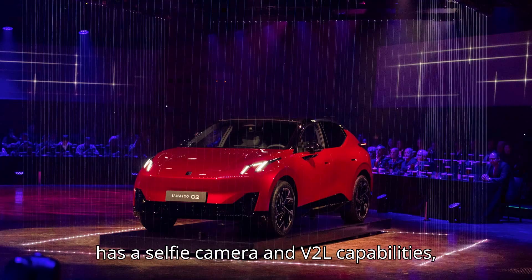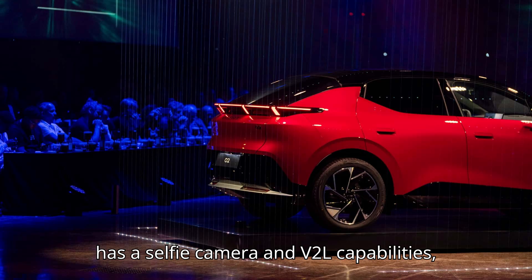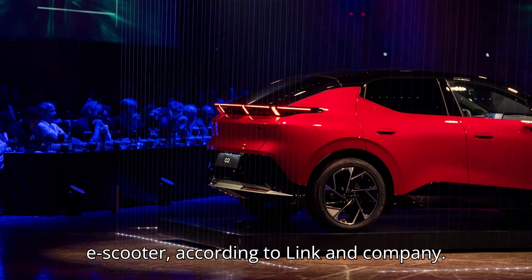The Zero Two has a 'hey honk,' which is an adjustable sound that allows the driver to honk and interact with the car's surroundings in less aggressive ways. Also, the Zero Two has a selfie camera and V2L capabilities, which could be used to charge an e-scooter, according to Link & Co.